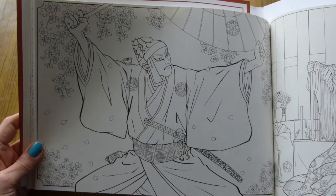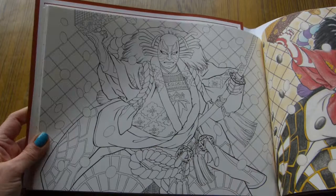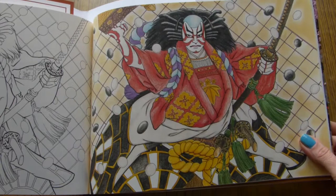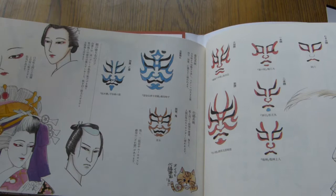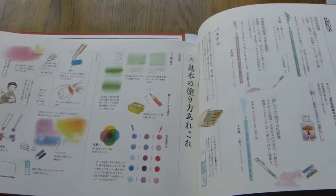And this is the last illustration. Here's an example of the color version of this page. And then there are pages in Japanese that give you some ideas about Kabuki makeup and tips on coloring, I guess.